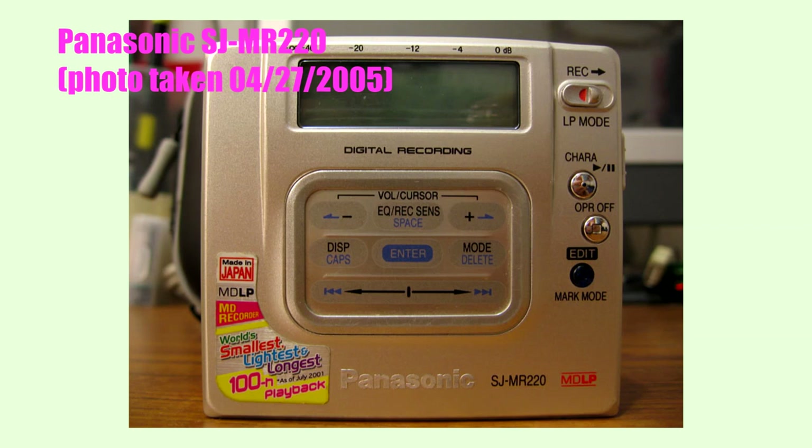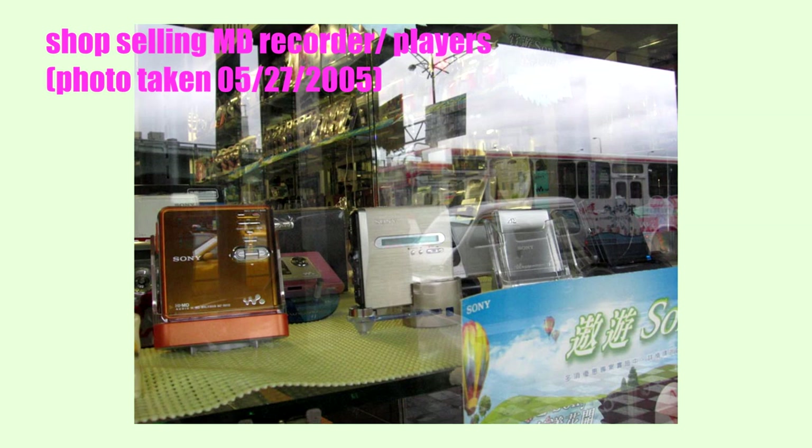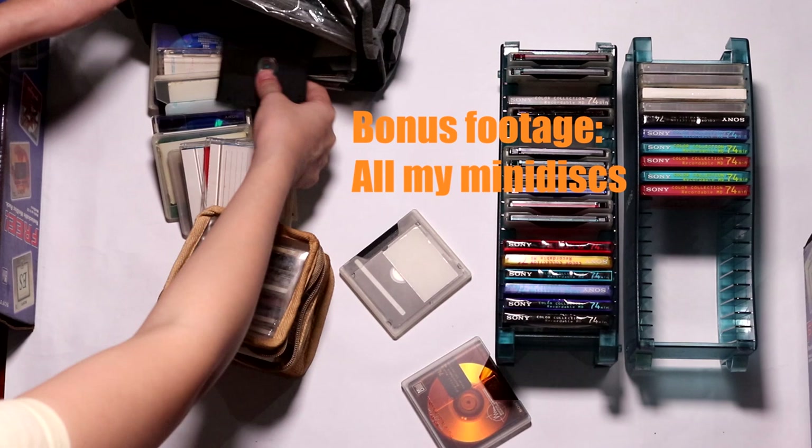Here are some old Minidisc photos of mine from back in the day — I'll link to my Flickr album in the description below. Most were taken in 2005 to 2006. I also have a Minidisc group on Flickr — I'll link to it in the description, feel free to join and add your MD photos. Okay, hope you guys enjoyed this very long video. What do you think of MDs? How do you compare them to cassettes or CDs? Would you want to buy one? Which of my three Minidisc players do you like best? Please comment below. Thanks so much for watching — please give this video a like if you enjoyed it. See you next video!